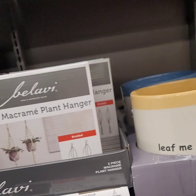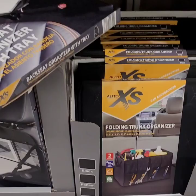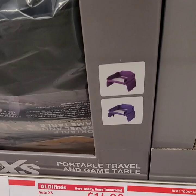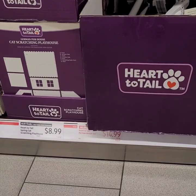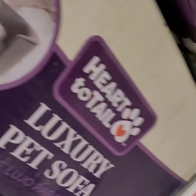They have car accessories — steering wheel covers for $7.99, a folding trunk organizer for $9.99, and back seat organizers at $9.99. Also a portable travel game table for camping trips at $14.99. A pet hair broom set for $14.99. For pets they have a Heart to Tail cat scratching cherry blossom house for $8.99 and the Heart to Tail luxury pet sofa for $59 — how cute is that little sofa with wood feet!